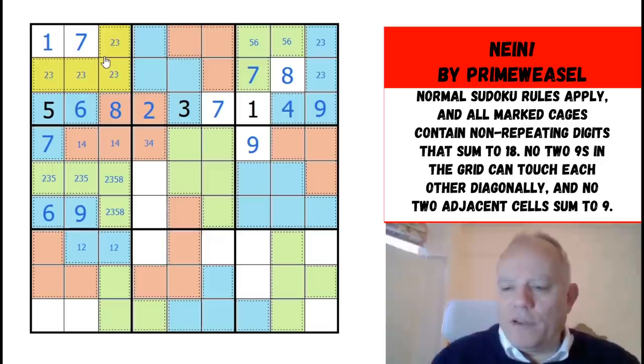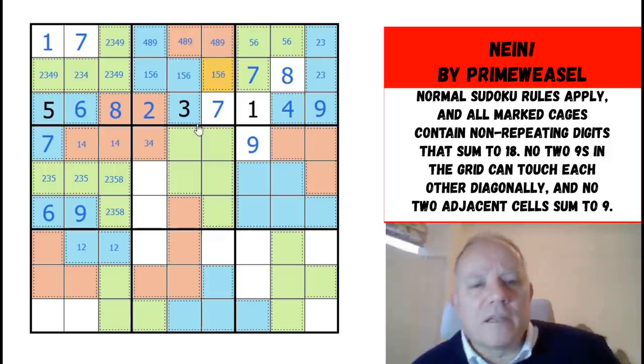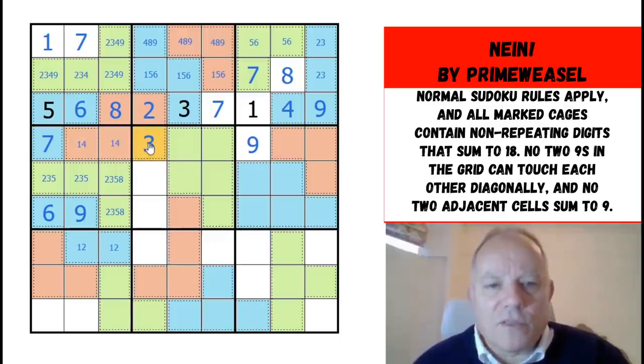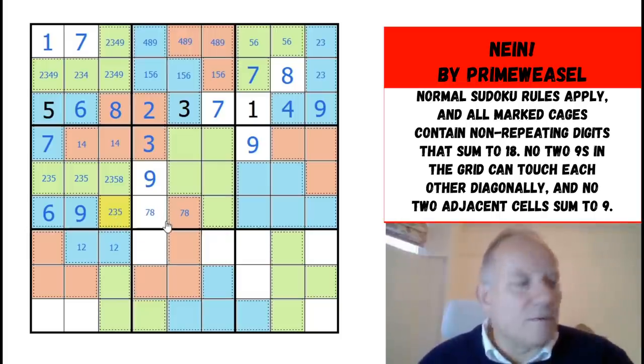This is a 2-3-4-9 cage, which creates a 2-3-4-9 quadruple, so 1, 5, and 6 go in those cells and 4, 8, and 9 in those. Having got those down to 1 and 4, that's a 3. 3 plus 18 is 21, so these three add up to 24 — they have to be 9, 8, and 7. So this is 1-2-4-5-6.